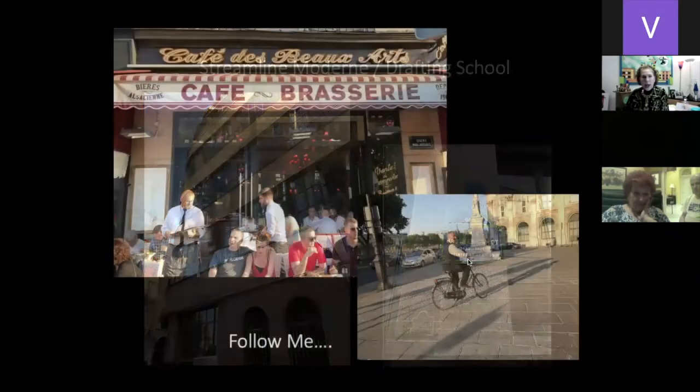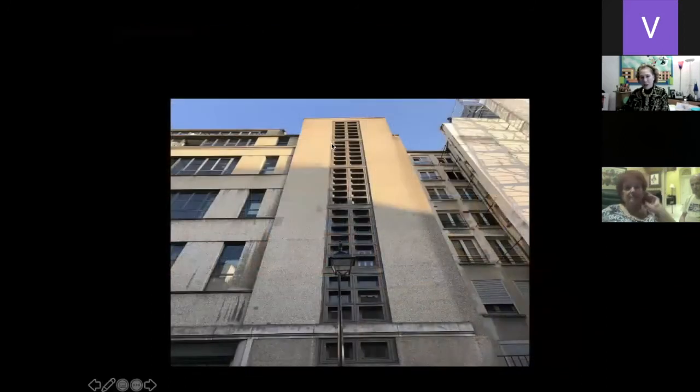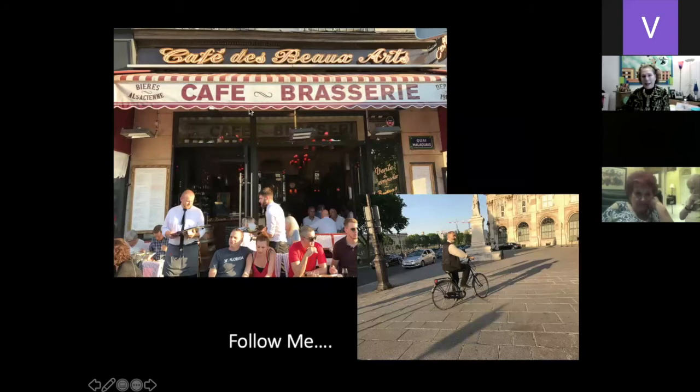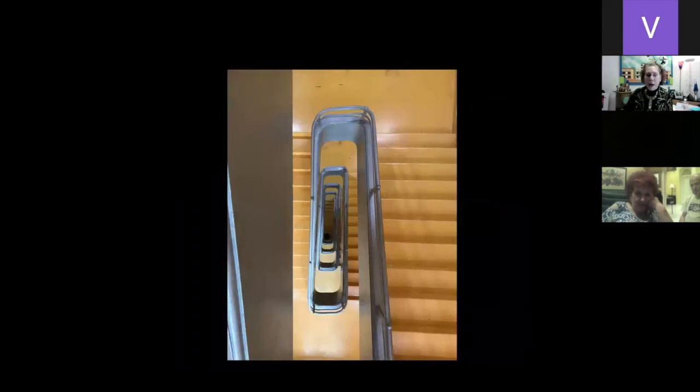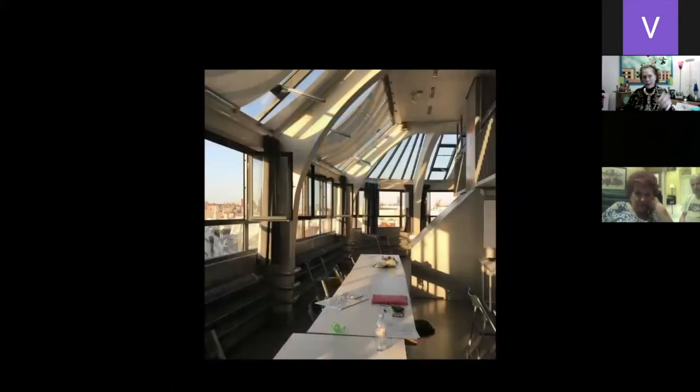Pascal took us to the café brasserie for coffee, then got on his little bicycle and said 'follow me,' taking us to this building. Here are the rounded corners, and this very tall entrance. We see vertical tall building, one-two-threes. I went in — the elevator did not work, and he said you don't want to go upstairs. I said oh yes I do. I climbed six flights of stairs and on the sixth floor was the drafting room with all the drafting tables and a wonderful view. We said goodbye to Pascal and I gifted him my book, Art Deco of the Palm Beaches.